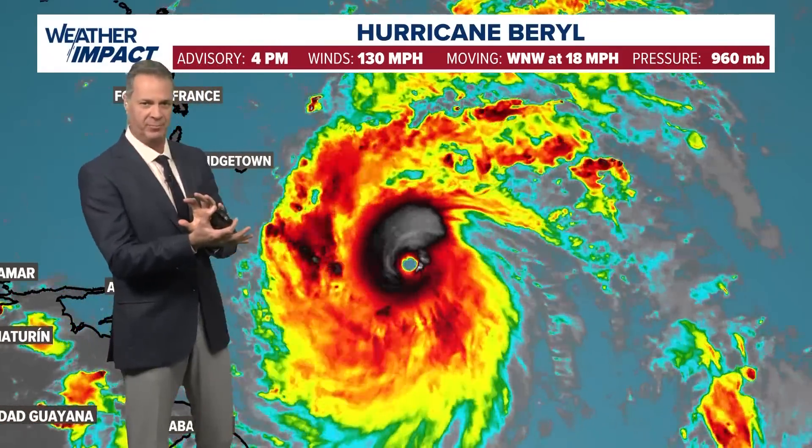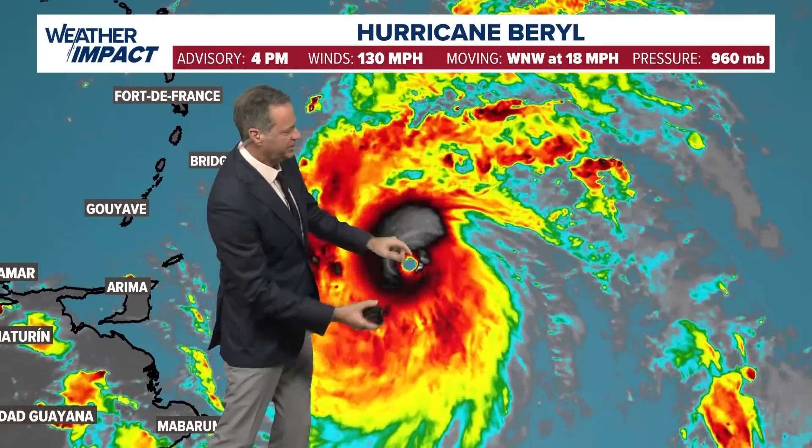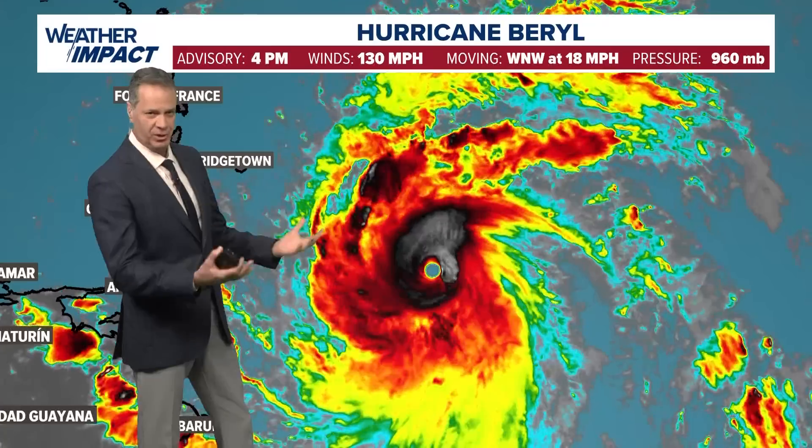Pressure is down to 960 millibars. When that number drops, the winds increase around the lowering pressure at the center of the hurricane. You can really see how perfectly symmetrical this is — look at that eye. That is just incredible as nature releases all this heat energy.